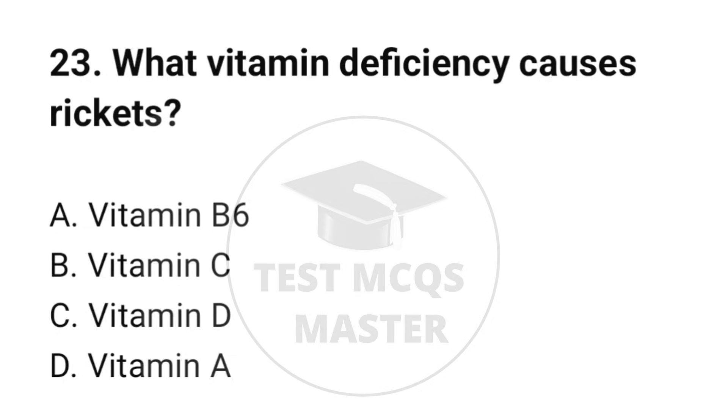Question number 23. What vitamin deficiency causes rickets? The correct option is C: Vitamin D.